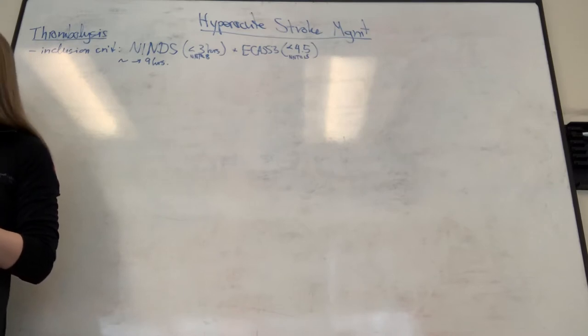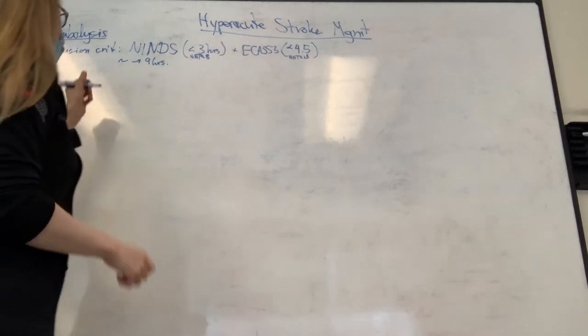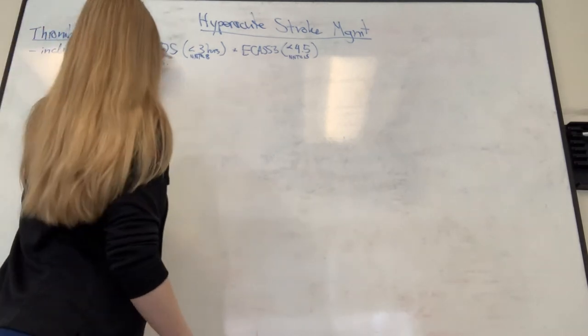There's also a physical exam inclusion criterion, though that has caveats. We use physical exam to make decisions for thrombolysis - typically an NIHSS of four is the number that gets thrown out, but realistically the disabling nature of the deficit takes precedence.